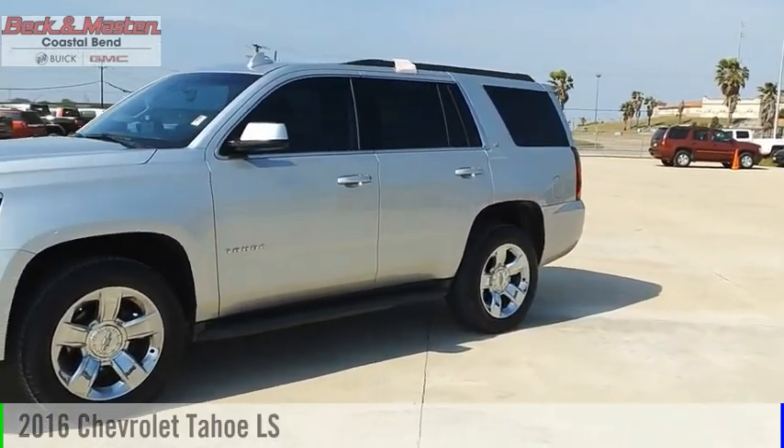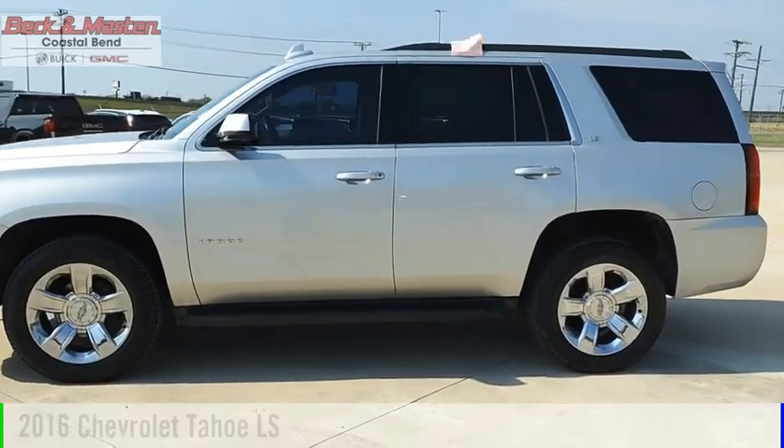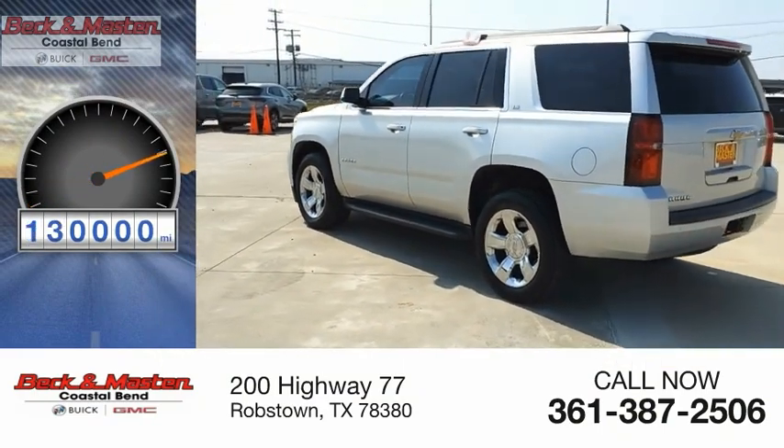Make a great choice today with the 2016 Tahoe. This vehicle is powered by a two-wheel drive, eight-cylinder, 5.3-liter engine. This vehicle has less than 130,000 miles.